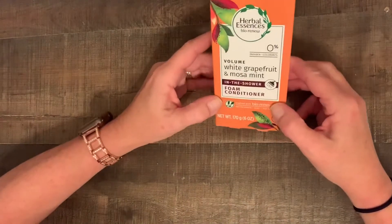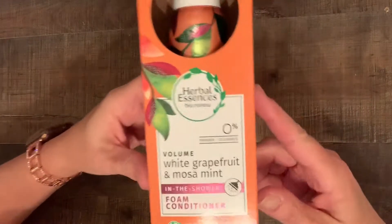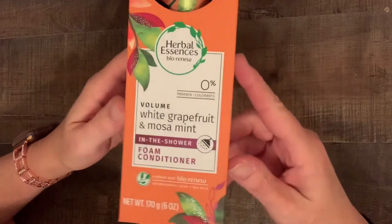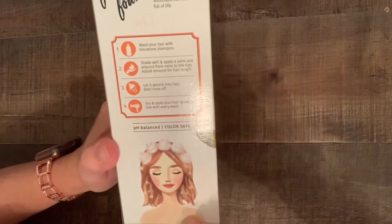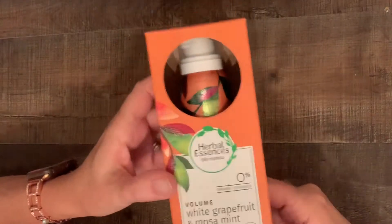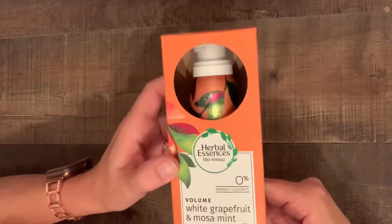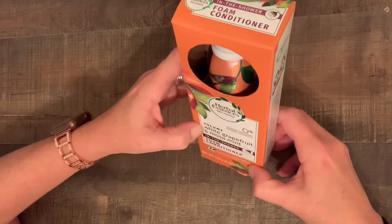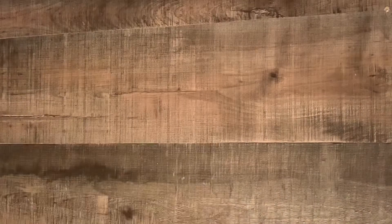I found this Herbal Essence Foam Conditioning Mousse — it's like mousse, but it's conditioner. So you do little mousse blops and then run it through your hair and let it sit for a couple minutes. I don't know how long that will last and my daughter will probably steal this from me, but I thought it was cute. It's white grapefruit and Mosa mint, so it probably smells really good. Looking forward to trying that.